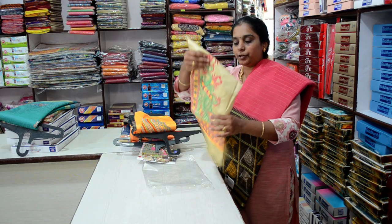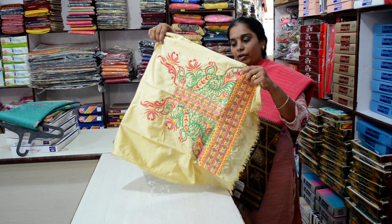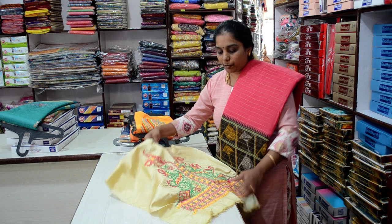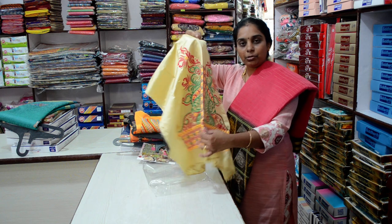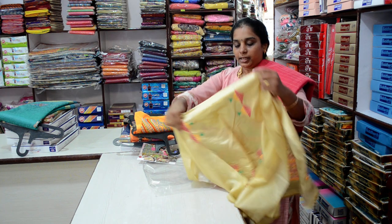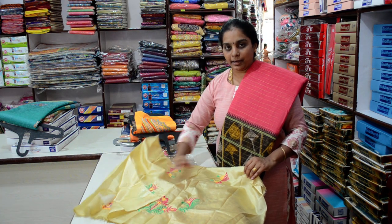You can see the blouse — it is fully embroidery work, full of embroidery. It is a matching combination with embroidery. We can use this as a 500-600 charge, but the price of this sari is 650. You can pair it with the embroidery blouse — it has a matching combination.